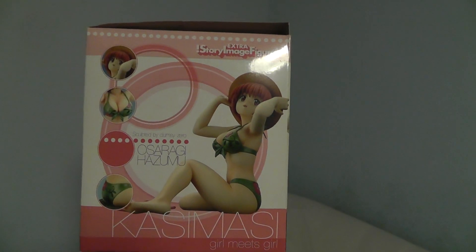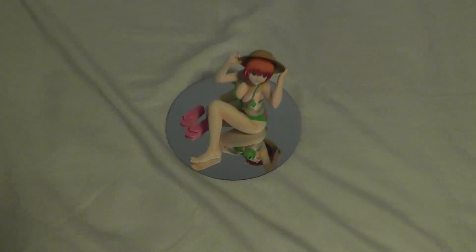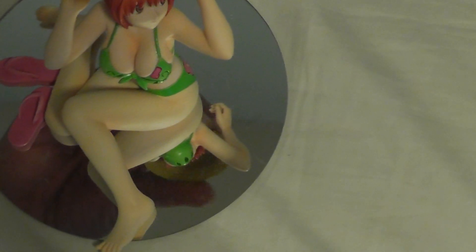The other day I got this figurine in from Amazon. It is Hazumu from Kashimashi, and there she is finished. She's not poseable like my Sailor Moon figurine unfortunately. The hat comes off and she comes with some flip-flops, which is pretty awesome. I can at the very least put the flip-flops on her.